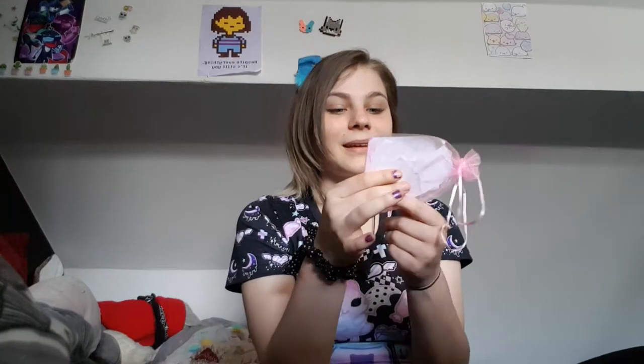I actually got a spot as a promoter, which was really exciting. I've met some of the other promoters and they're all really lovely people, and Angelic's really nice too. So I'm going to be showing you guys what I got. This is the little thank you note — it just says thank you so much for being a promoter and supporting my little shop, which is really cute from Angel.